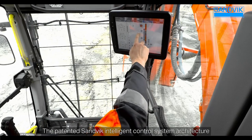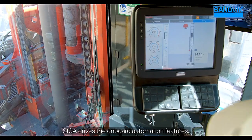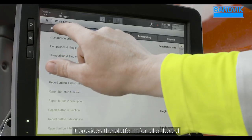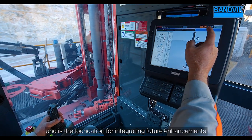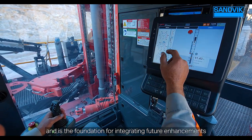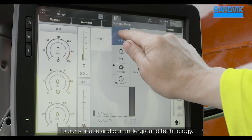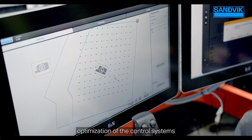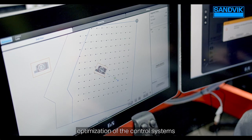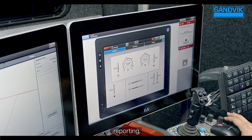The patented Sandvik Intelligent Control System Architecture, SIKA, drives the onboard automation features. It provides the platform for all onboard automation on our i-Series drills, and is the foundation for integrating future enhancements to our surface and underground technology. The onboard user interface allows the optimization of the control systems and provides comprehensive tools for drill planning, reporting, and analysis.